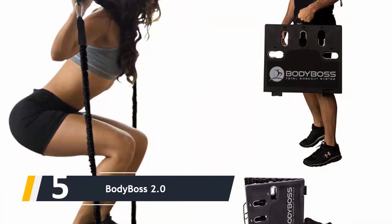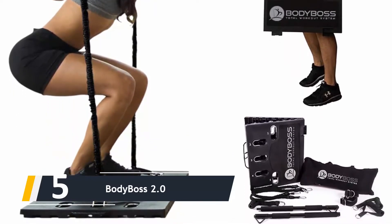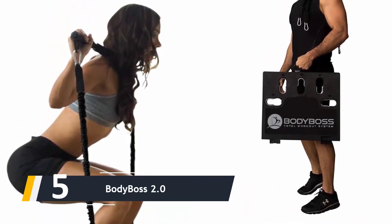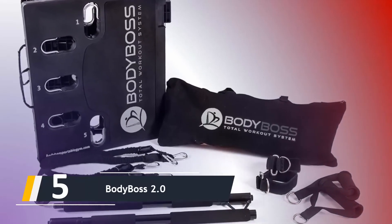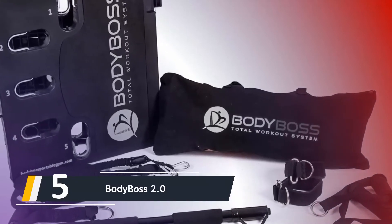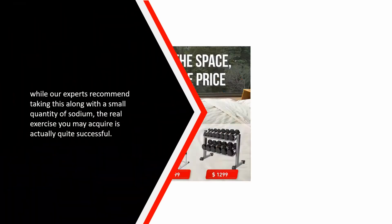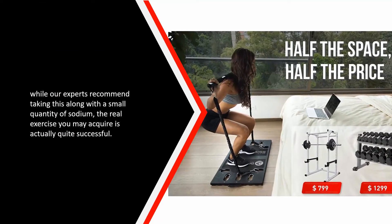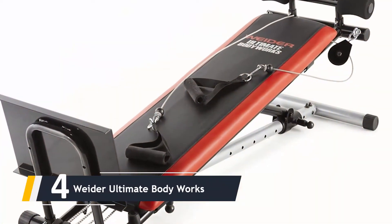Starting our list at number 5, we have the Body Boss 2.0. If you are actually trying to find a multi-fitness center with a very small footprint, the Body Boss 2.0 is well worth your time. While it does not include the type of protection you will find on larger devices, there are still around 300 exercises available, claimed to replicate thousands of dollars worth of gym equipment. The real workout you can get is actually quite effective.